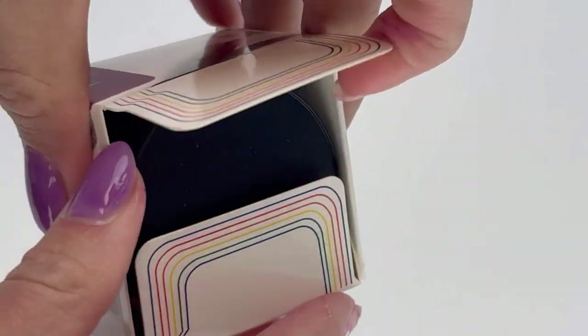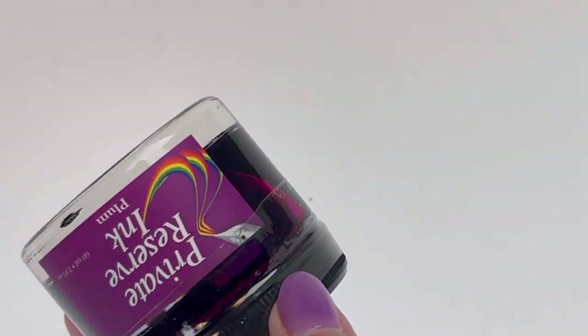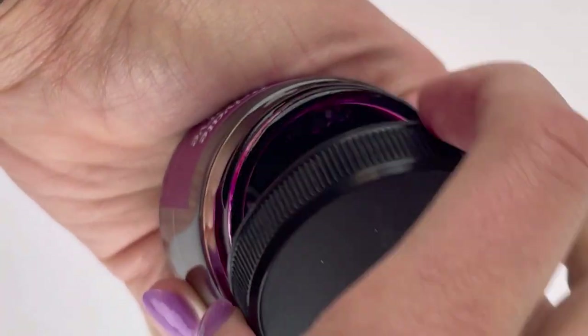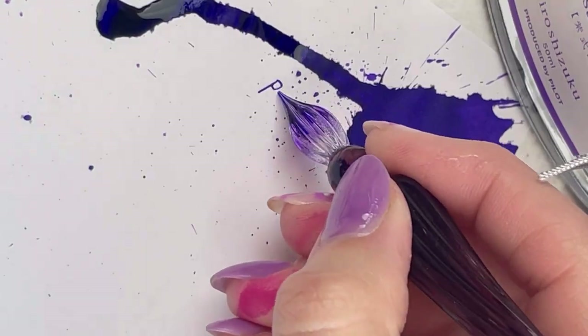The Private Reserve ink is Plum, and if you love a wide opening for your ink, Private Reserve all the way — their ink bottles have a huge opening at the top. So this is Plum on Clairefontaine.